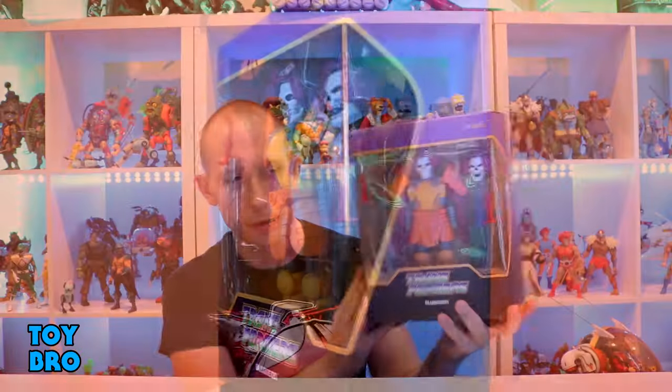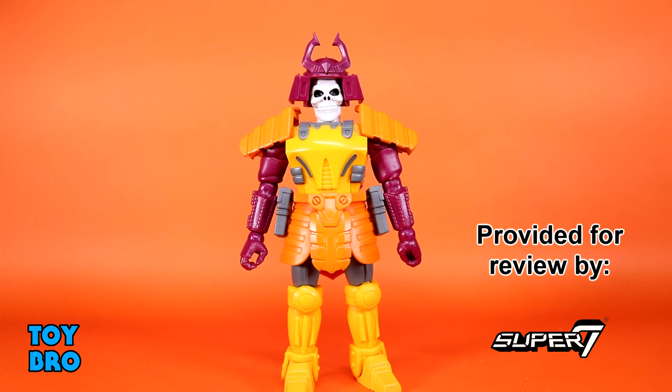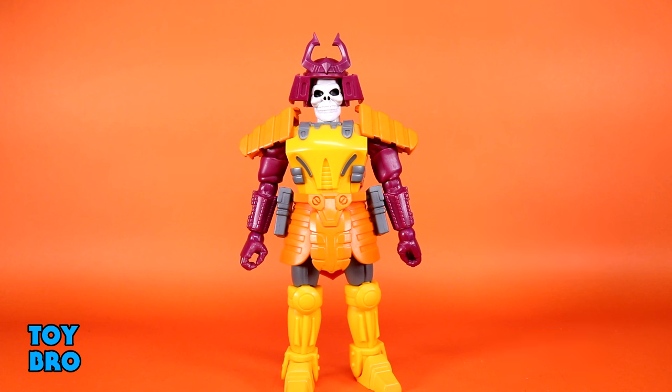This guy is super exciting — very different, very weird stuff, I'm all for it. Let's pull him out and take a look. Here we go, out of the package: our Ultimates Bludgeon. So we're starting off another wave of Transformers Ultimates with a Pretender, which I still find ridiculous but I love it.